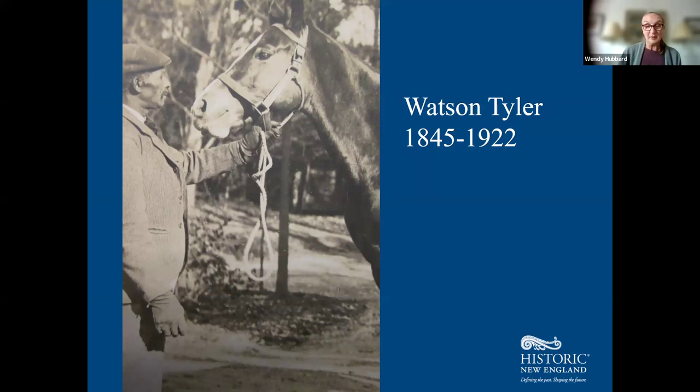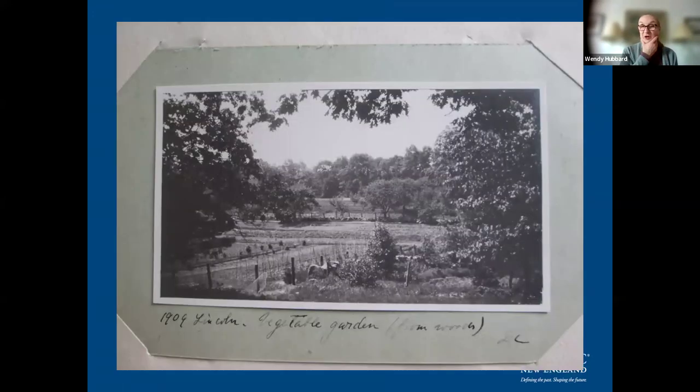Watson Tyler did not live on the property. He had a home for his family at 98 Concord Road in Lincoln, and his descendants still live there today. Watson was in charge of most things outside in the landscape — farm chores, gardening, planting and pruning trees, caring for livestock, and getting the house and grounds in order for the family's returns from their travels. While the family was away, Watson served as the estate's caretaker.